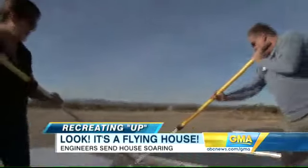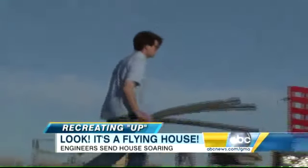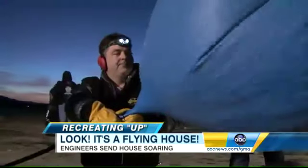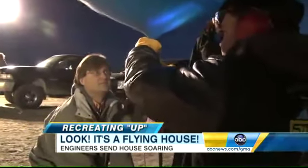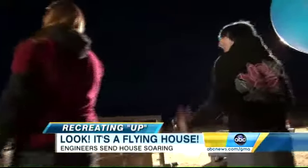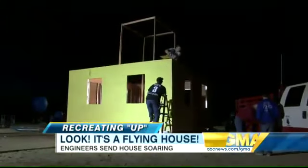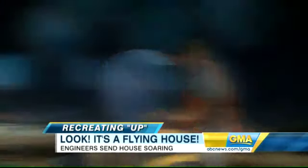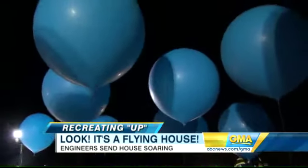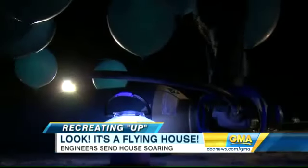That's what their initial calculations implied. So they trekked to California's high desert, where dozens of volunteers joined them, working through the night in near-freezing temperatures to build this little yellow house and filled 300 balloons, each eight feet tall and each consuming an entire tank of helium.